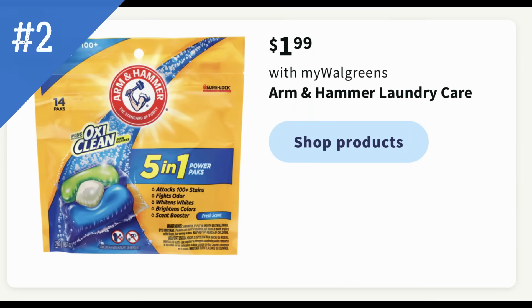If you need laundry products, Arm & Hammer Laundry Care is priced at $1.99 each. It normally includes power packs, scent boosters, and liquid detergent. We don't have any digital coupons currently, so keep your eyes open. Sometimes when these go on sale, Walgreens will give us digital coupons for a really great deal — or it's a good deal to use $5 to $10 in Walgreens cash to stock up.